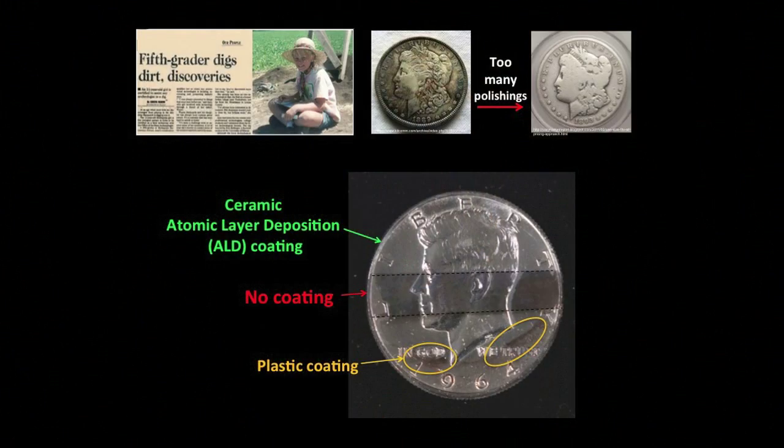By using these dense ceramic coatings instead of spongy plastic, corrosive gases take longer to move through the films. I compared how long the ceramic and plastic films would last by accelerating the natural aging process in the lab. I found that the ceramic ALD films lasted about 15 times longer than the plastic coatings.